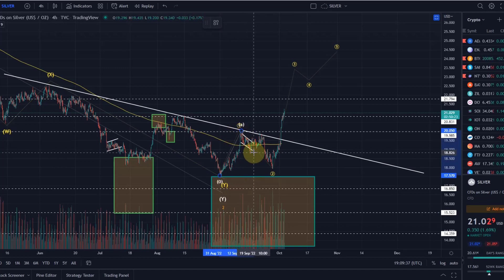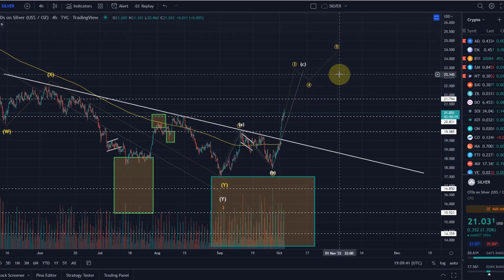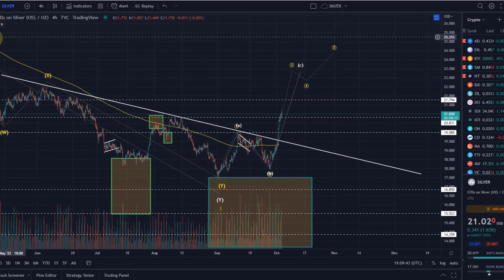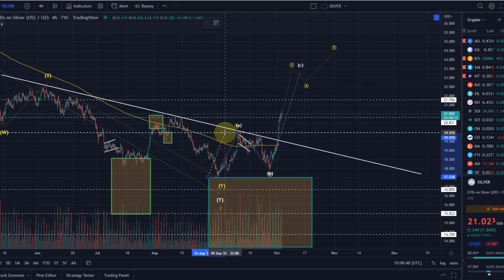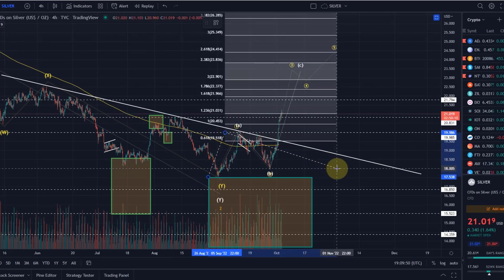So even if this is just a larger A, B, C correction and we come down once more, we should ideally reach this area anyway. Don't get me wrong — nothing is ever guaranteed in these markets, but it's all about likelihoods.